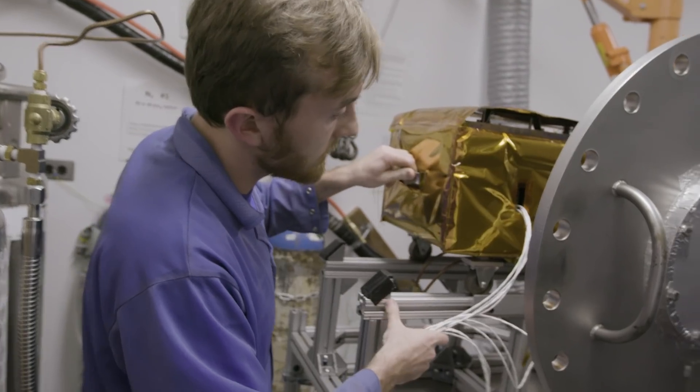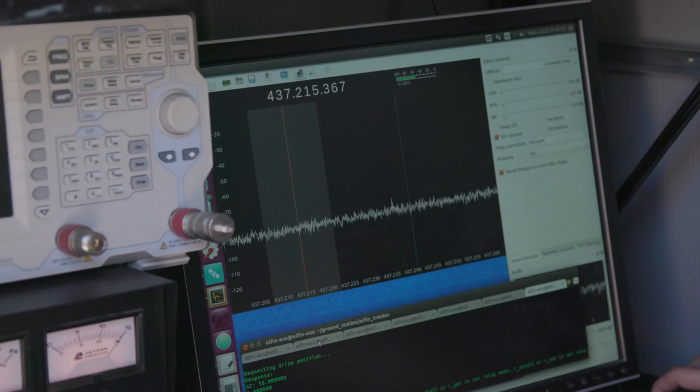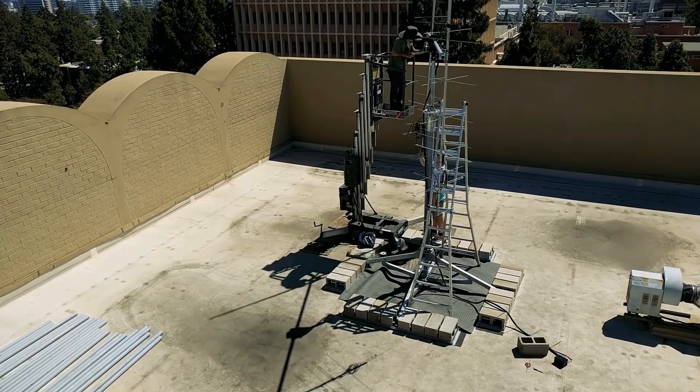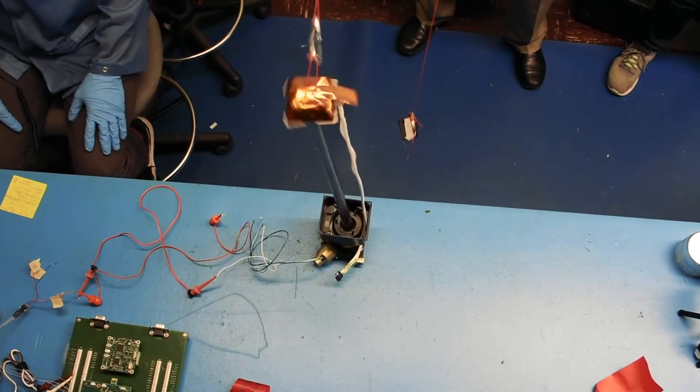One way ELFIN has opened my eyes is that I can have students in the future that I'm mentoring through research using the actual data from the satellite that I helped build. By launching ELFIN, we are preparing UCLA towards the future of space exploration in terms of being able to launch an end-to-end mission from UCLA.